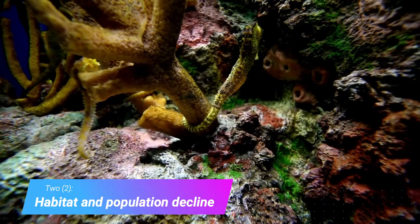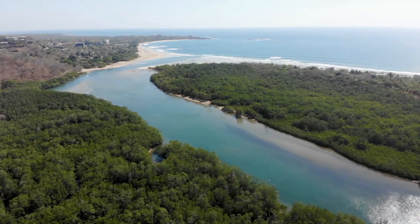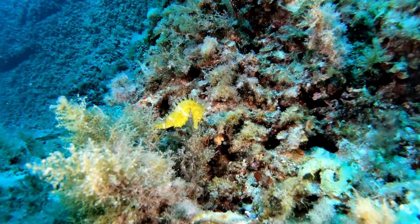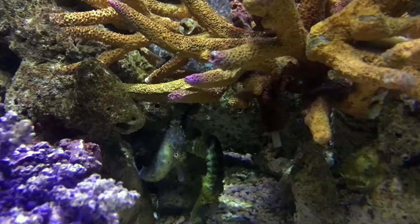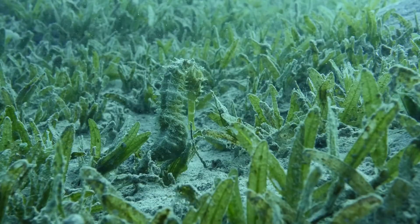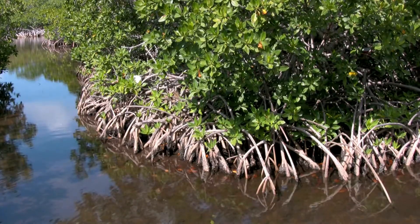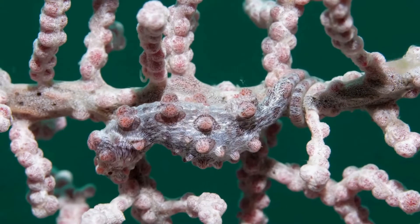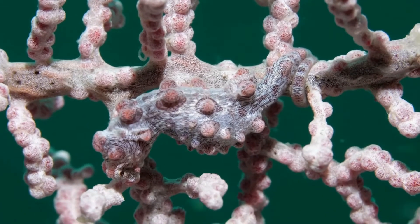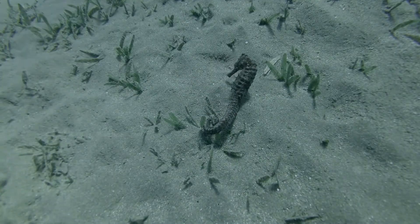Number 2: habitat and population decline. Seahorses can be found worldwide in ocean waters or in the brackish estuaries where a river mixes with salt water. They are more common in warm waters but can be found in the colder waters of New Zealand and eastern Canada. They live in extremely shallow waters and in environments with a poor visible range. You can find seahorses in mangrove forests, seagrass beds, mud flats, and on shallow coral reefs. They thrive in these tidal waters because they can hold themselves in place as currents change. The seahorse's prehensile tail is vital to its success.